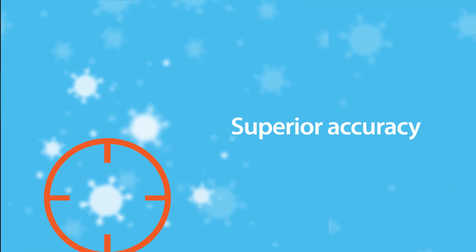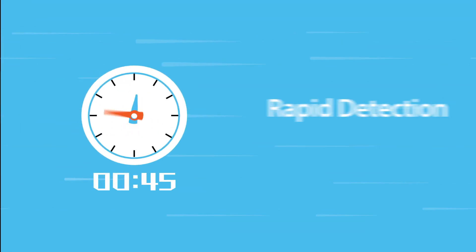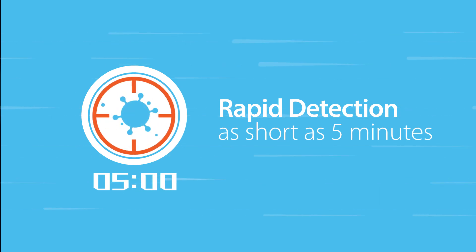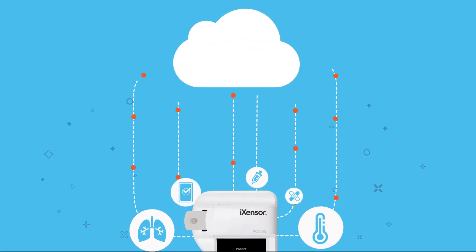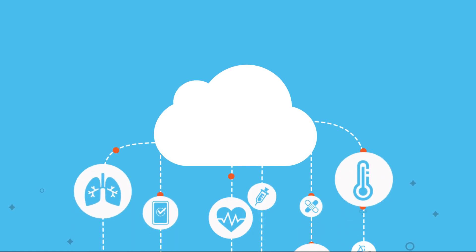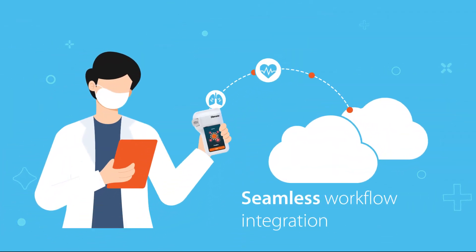PIXOTEST is highly sensitive, which makes it paramount for efficient COVID-19 screening. The test takes 5 to 15 minutes to complete, and it makes no compromises on accuracy. On top of that, the PIXOTEST POCT Analyzer transmits data to iSensor's PIXOTHealth Hub, allowing organizations the option to deploy seamless workflow integration.